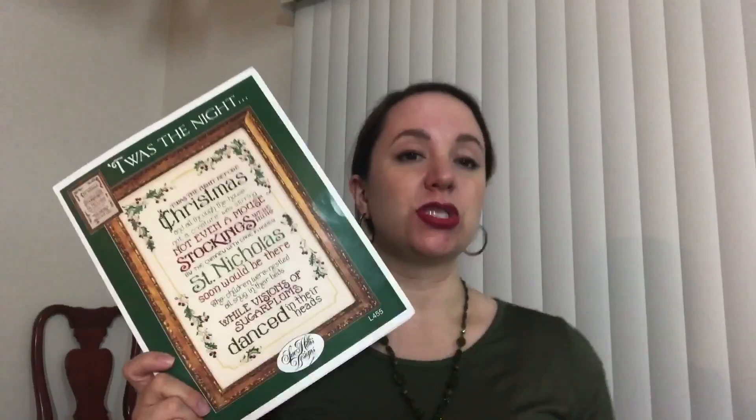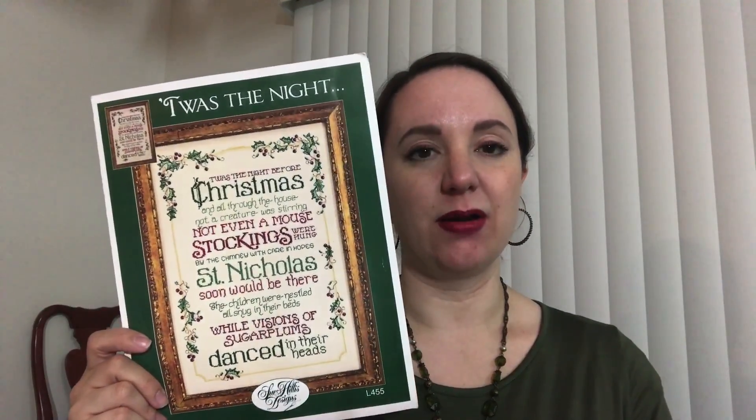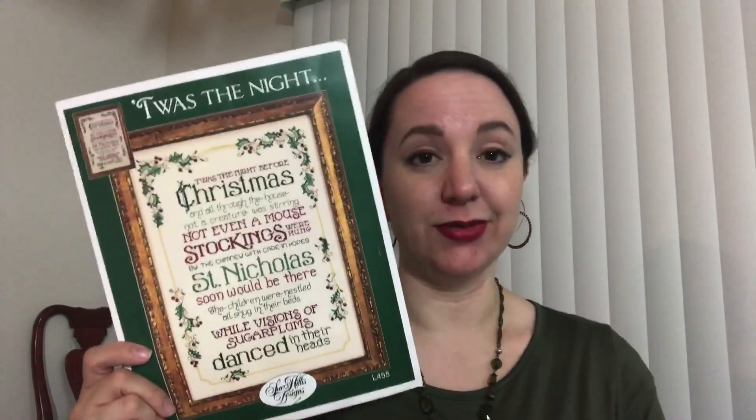I cannot recommend 'Twas the Night' by Sue Hillis more — it was really fun to stitch, even the border which was a little bit of a bear. Those are my three finishes.